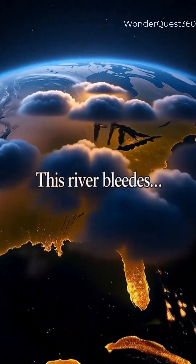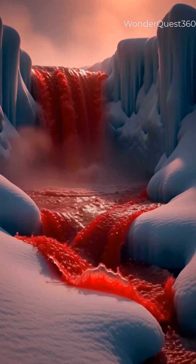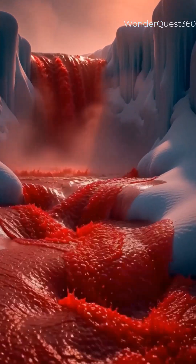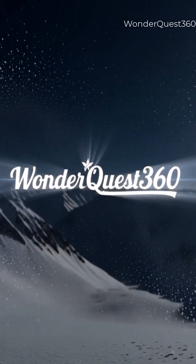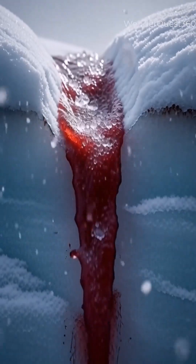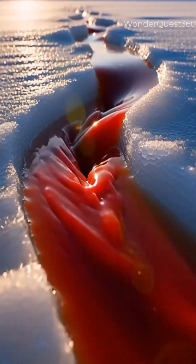You're watching WonderQuest 360, where Earth's wildest secrets come alive. What if I told you a real river of red blood flows out of a glacier in Antarctica? This isn't CGI, this isn't fiction. It's called Blood Falls, and scientists still don't fully understand it.